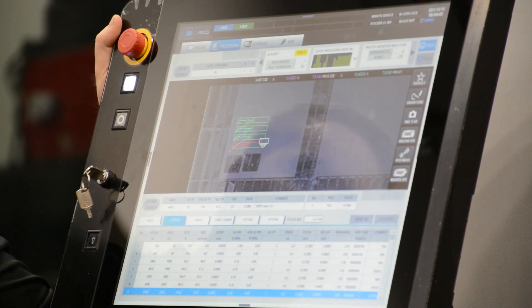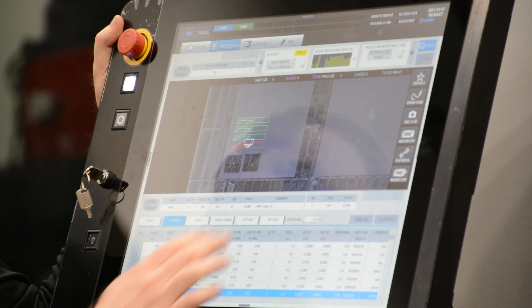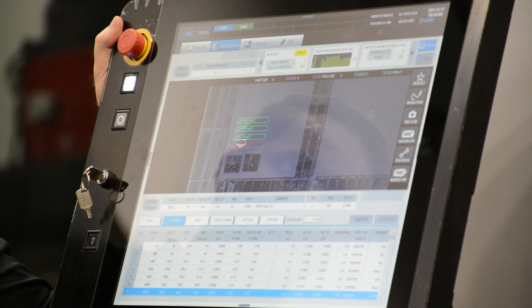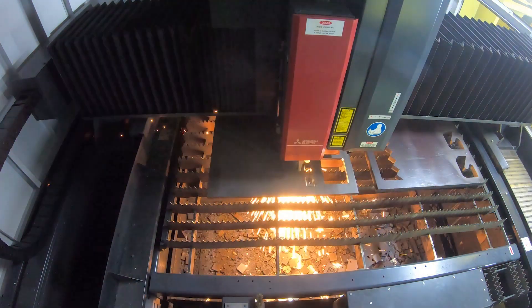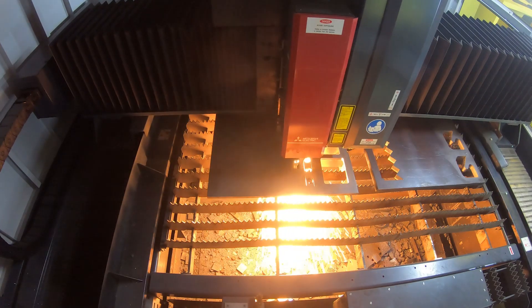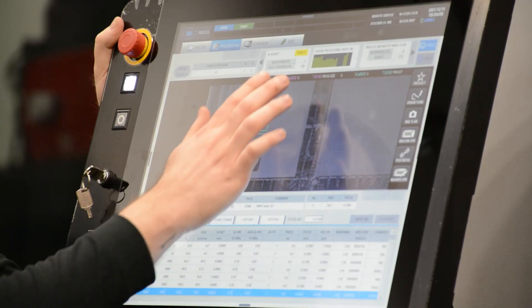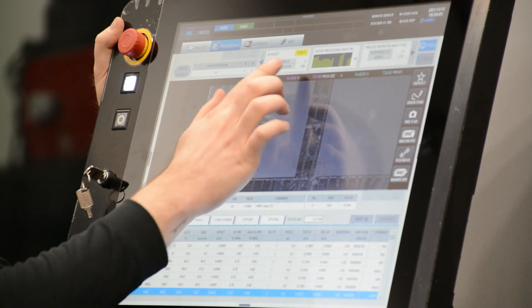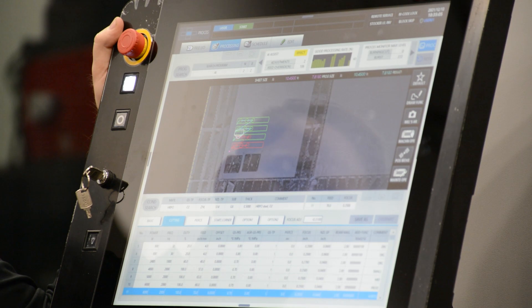We're at 103% feed rate override — now 3% faster than our stock condition — still having good processing feed rates. There we can see we've made two adjustments now. We're at 106% feed rate override, cutting 6% faster than our stock condition.